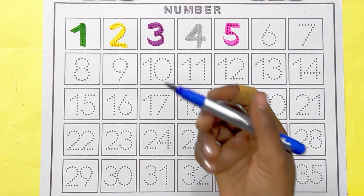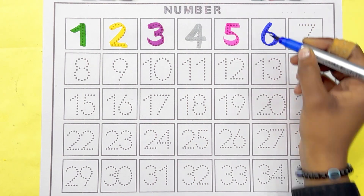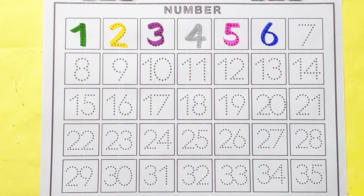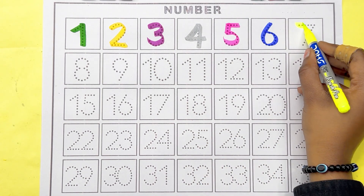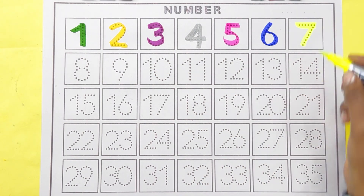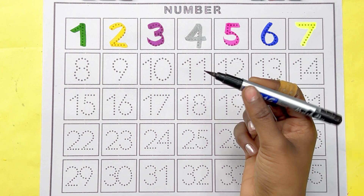Blue color, number 6. Lemon color, number 7.